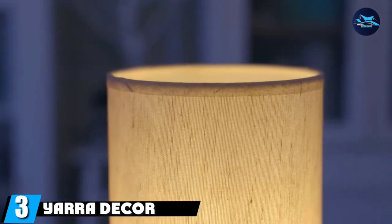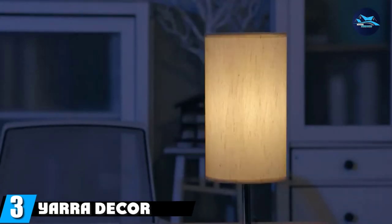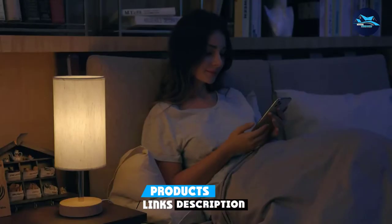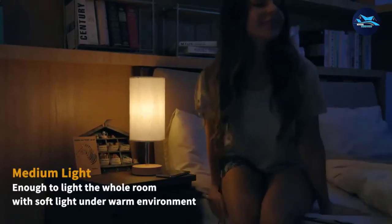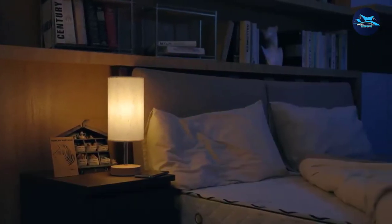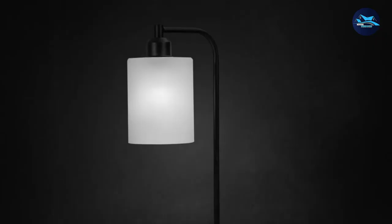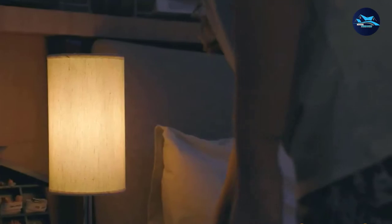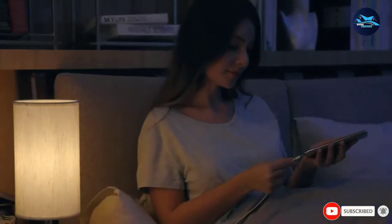The number 3 position is held by the Yara Decor Bedside Lamp. This is a touch-activated lamp that allows you to adjust the brightness — low, medium, and high — according to your preference. It is ideal for bedrooms, living rooms, kids' rooms, study rooms, and more. The linen fabric shade helps soften the brightness without poking your eyes. The dual charging ports feature enables you to smoothly charge gadgets like tablets, phones, and other smart devices. This decor lamp makes your room appear classy with a bright shade and elegant look.